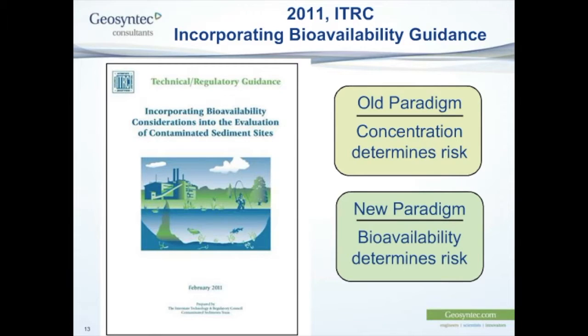This is the evolution of thinking about how to deal with contaminated sediment occurring in the US and I think will be happening in Australia as well. The old paradigm was that you need to reduce concentrations in sediment because concentrations determine the risk. What is becoming recognized now is that it's not the concentration of contaminants in the sediment that's important, but it's the bioavailability of these contaminants that determines the risk. It doesn't really matter if you have a high concentration of PCBs in the sediment if they're completely sequestered and bound up in organics and are not working their way into the food chain.